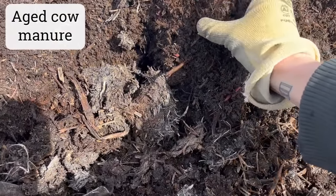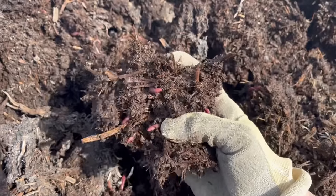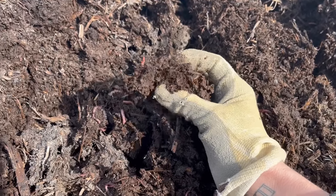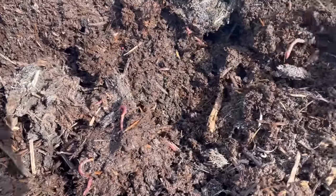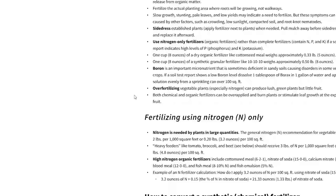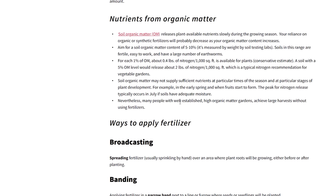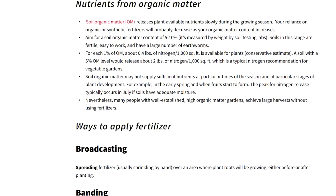Manure and compost are two amendments I've found to be the most helpful. They both help to provide plants with a boost of nutrition, and they feed soil microbes and attract things like earthworms. I don't find that bagged compost or manure from the garden store is as beneficial in this regard — it can still be helpful for improving soil structure and providing a little nutrition boost, but is not microbially rich like the homemade or farm-made stuff. According to the University of Maryland Extension, soil organic matter releases plant-available nutrients slowly during the growing season, and your reliance on organic or synthetic fertilizers will probably decrease as your organic matter content increases. We want to aim for a soil organic matter content of 5 to 10 percent.